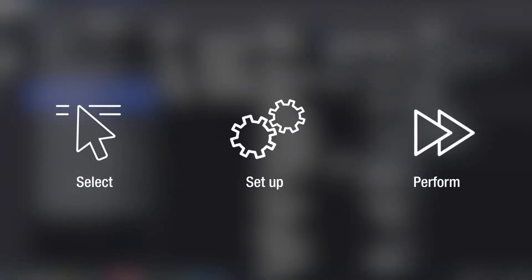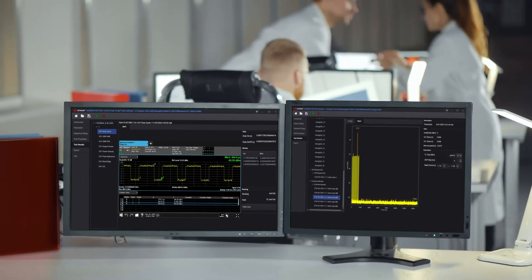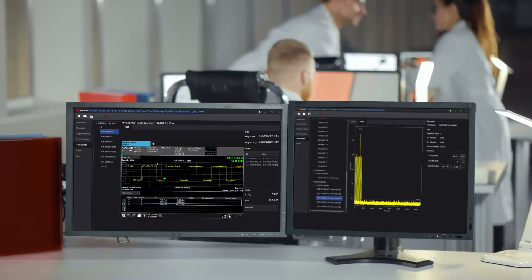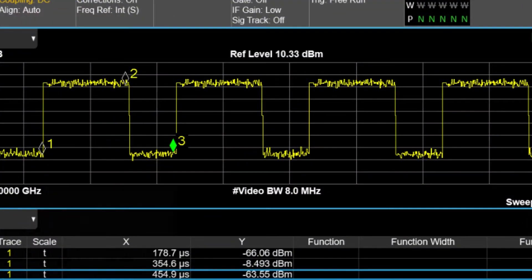Conduct required test cases based on standard and device types, aided by the intuitive graphical user interface. Automate test runs to reduce tedium, ensuring accurate and reproducible results across standards, device types, and test conditions.